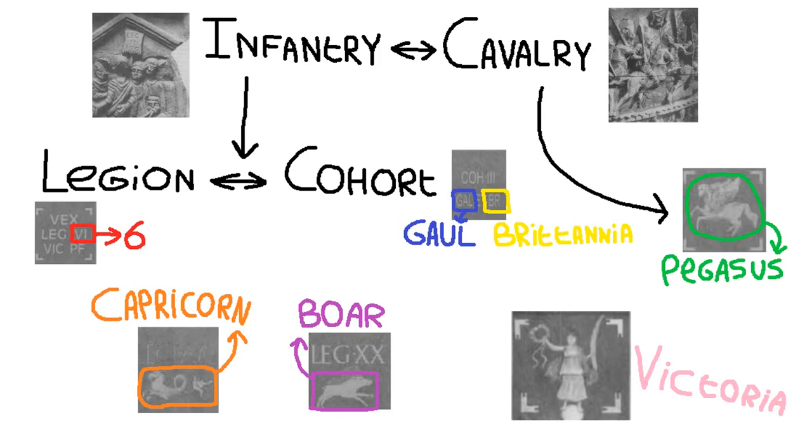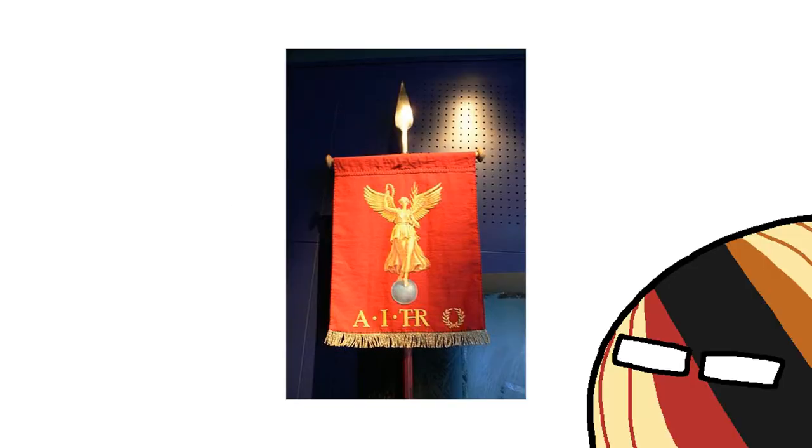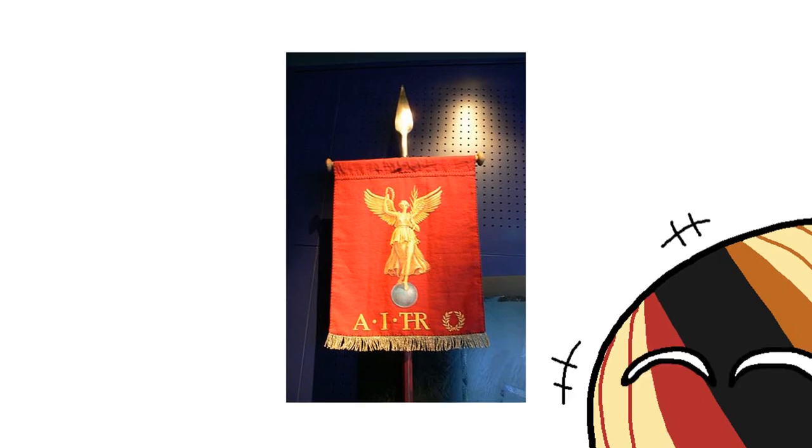Sometimes they say screw it and throw the goddess of victory, Victoria herself, on the Vaxillum to show off how much better they are than you. This is a modern recreation that you can find on Wikipedia, but I've got no idea what it means. Could someone who studies Latin help me out here? Maybe then your studies could actually be useful for once.